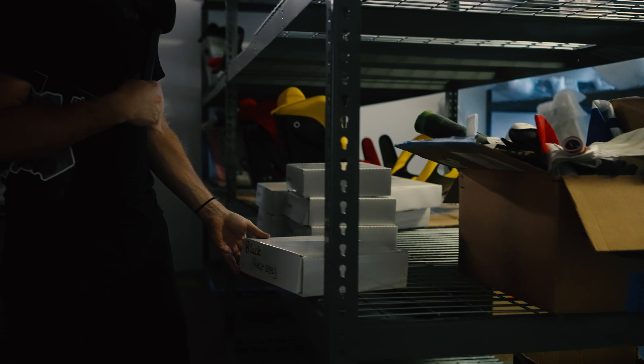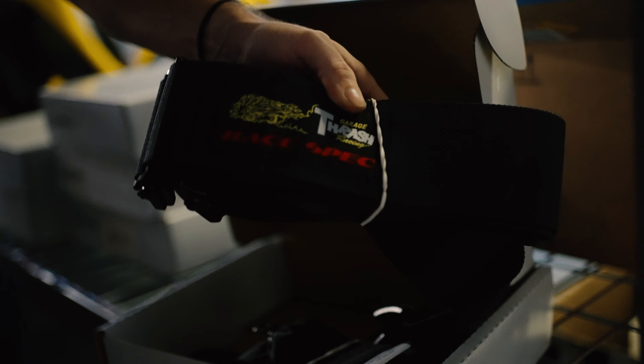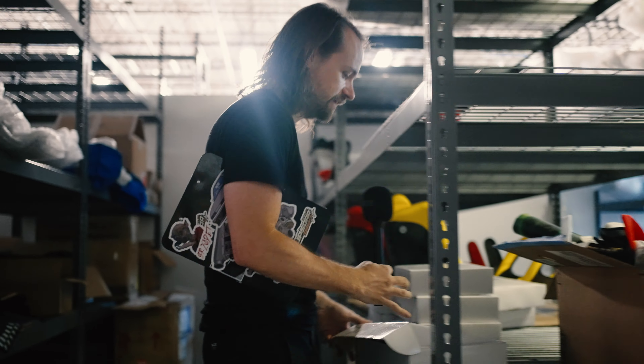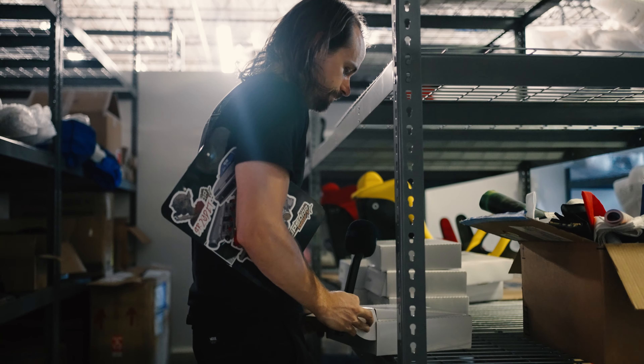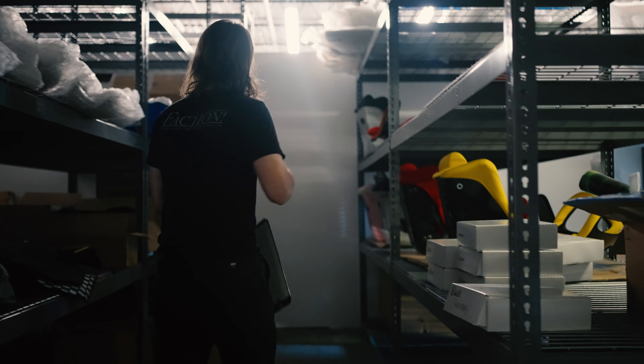We also have one black Race Spec Thrash Racing harness. So those are all the harnesses we have left as of today, August 19th, 2024.